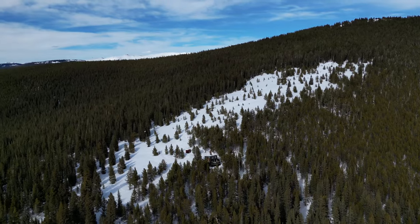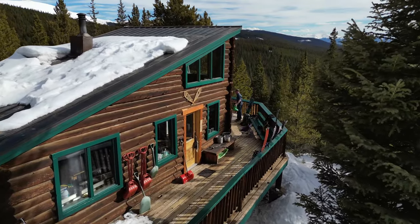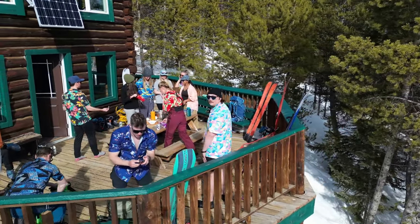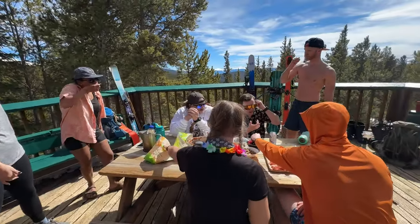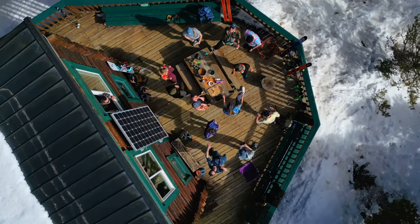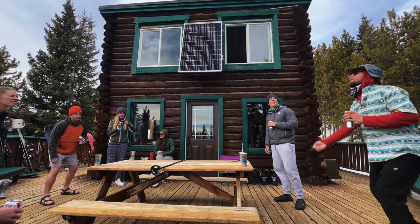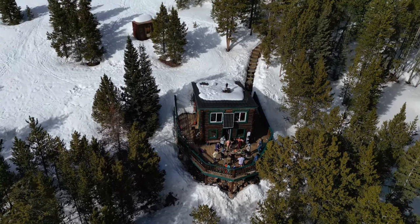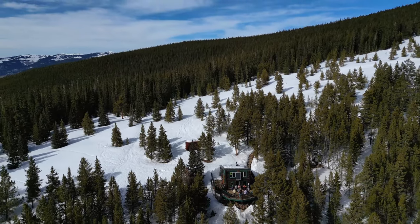We're back to the hut with plenty of afternoon left to enjoy the deck in the sun. It's the charcuterie hour again. We settled in for one last night of fun and games, winding down with another mesmerizing sunset.